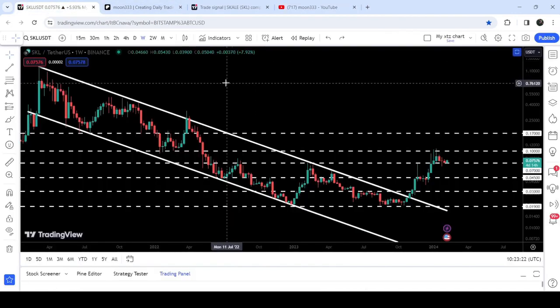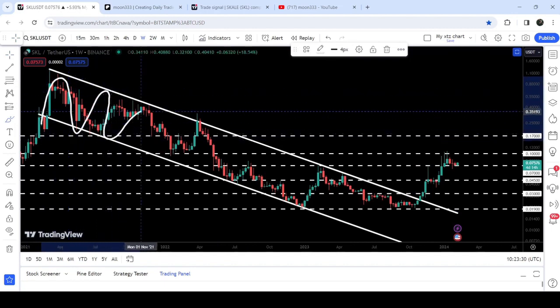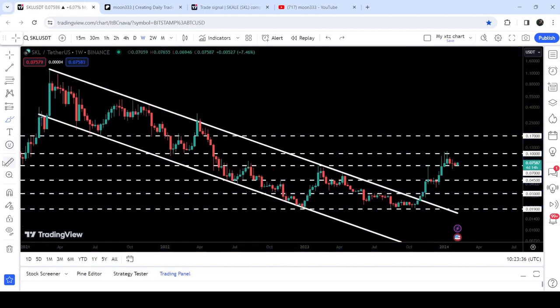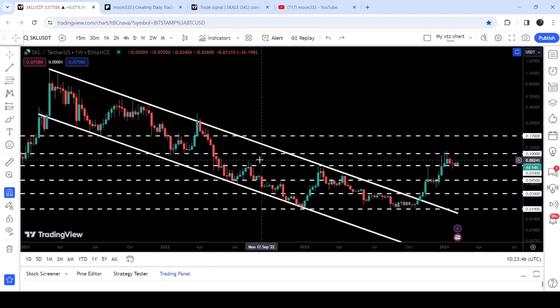Now let me take you to the live chart of Scale Network. This is the 7-day time frame chart. You can see that since after the month of March 2021, it was moving inside a quite big down channel. Finally, in the month of October 2023, we broke out the resistance. If I place the measurement tool from this low to this high, you can see that so far it has rallied more than 462%.